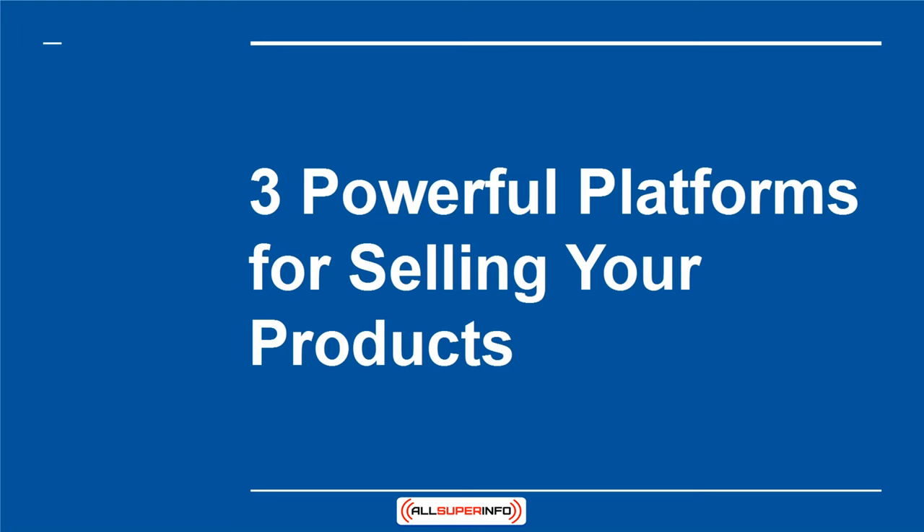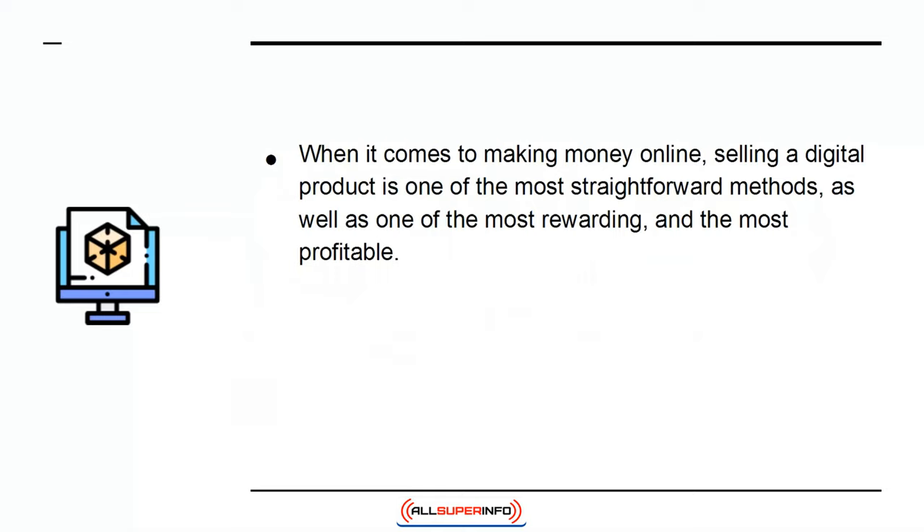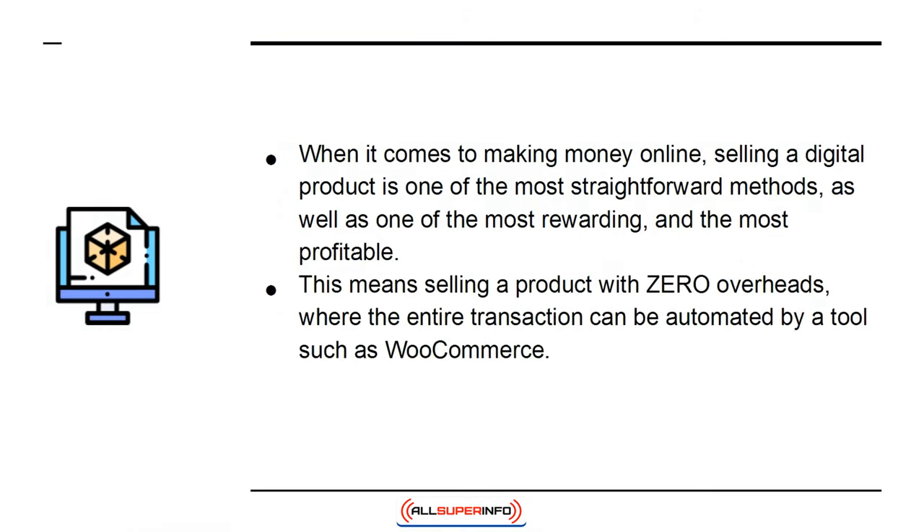3 Powerful Platforms for Selling Your Products. When it comes to making money online, selling a digital product is one of the most straightforward methods, as well as one of the most rewarding and the most profitable. This means selling a product with zero overheads, where the entire transaction can be automated by a tool such as WooCommerce.